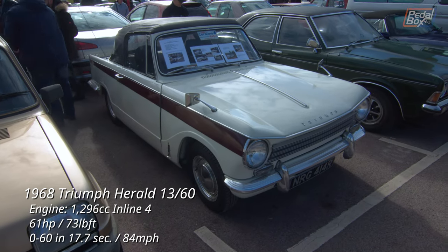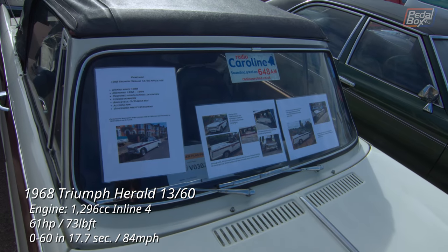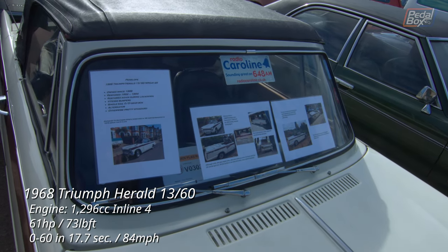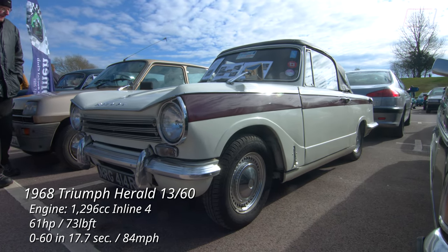This Triumph Herald 1360 has actually been restored twice by the same owner, first in the early 90s and then again during lockdown. Besides Vitesse bumpers, an overdrive and an alternator, it's fairly standard and looks like a nice honest restoration.